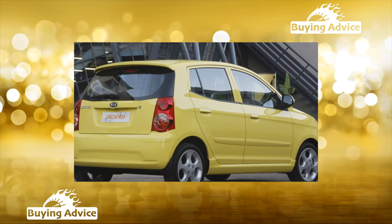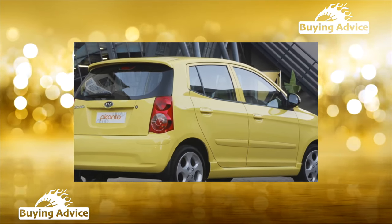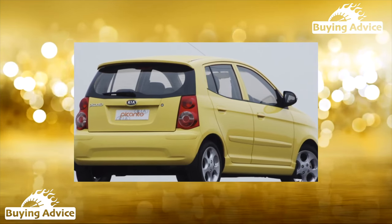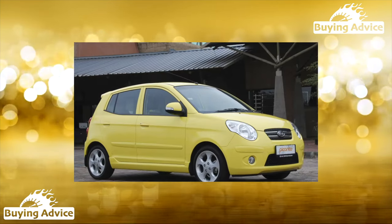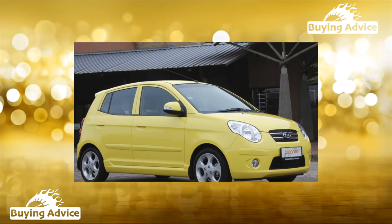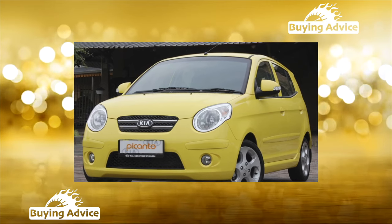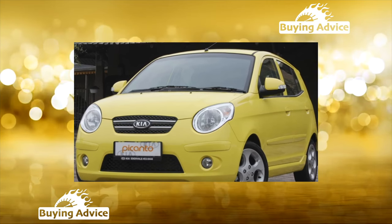The first Picanto proved to be a reliable workhorse, as they say, for every day. Picanto No. 2 can also be depicted in the same tones: moderately capricious, unpretentious, inexpensive to maintain. And in addition, from now on it is stylish, cocky in appearance, and well-equipped for its class.